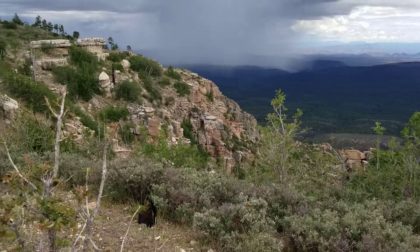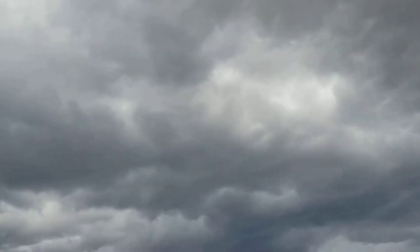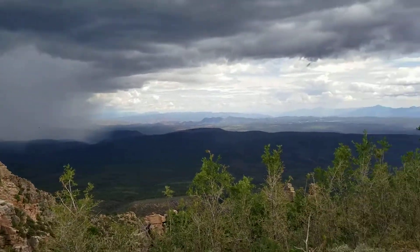Beautiful up here today. Sky is pretty dark overhead. I would think we'll probably see a few moments of hard rain ourselves here.